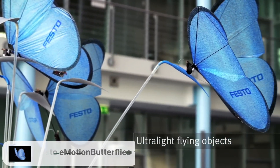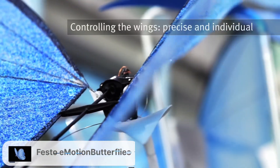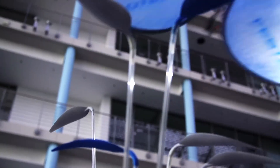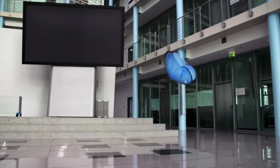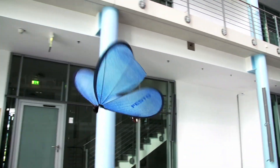Festo Emotion Butterflies. This autonomous robotic butterfly is built to closely match the flying behavior of real butterflies. Able to fly in swarms, they have applications in lightweight transport and mobile sensor networks.